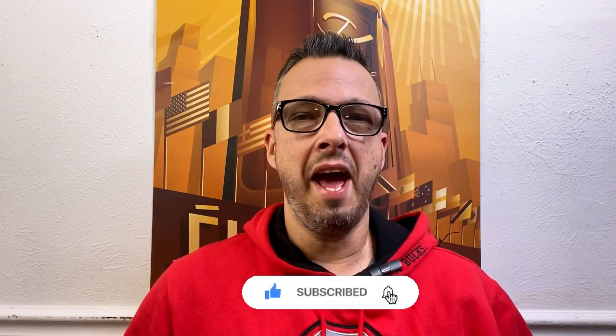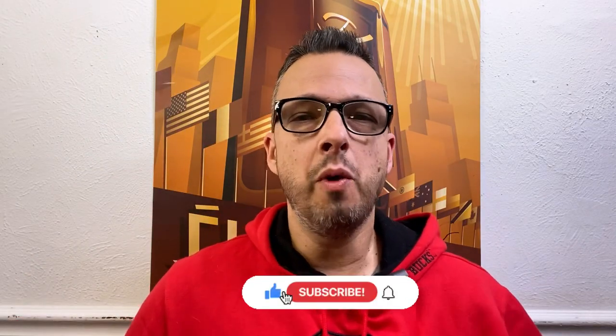Hey everybody, what's going on? Happy Sunday wherever you are all around the world. Thank you so much for being here — it really means the world to me. Today is a beautiful day but cold. I hope wherever you are it is beautiful as well. As I always say in every one of my Sunday videos, this is my weekly fragrance rotation, and I believe this is weekly fragrance rotation number 15, highlighting some winter fragrances. I hope everybody's safe and sound — let's go ahead and get started.